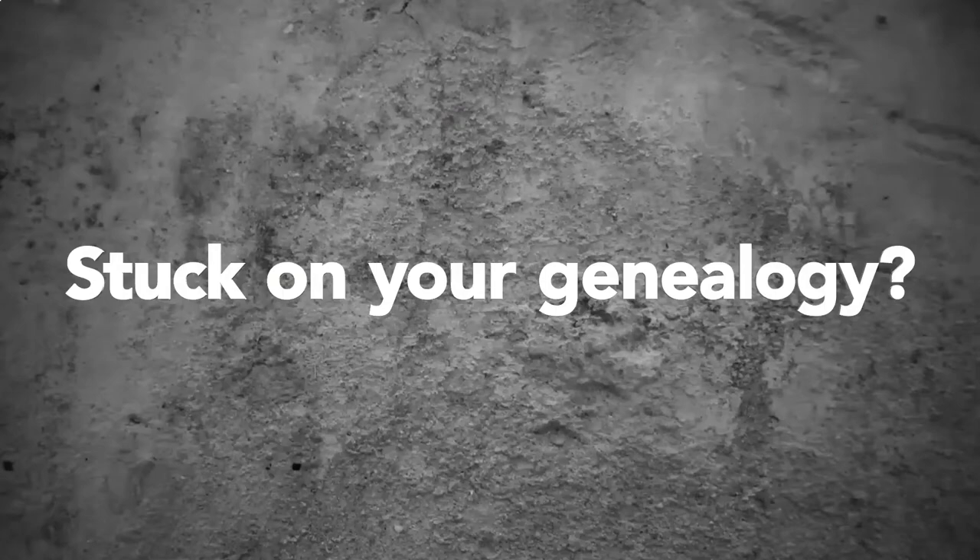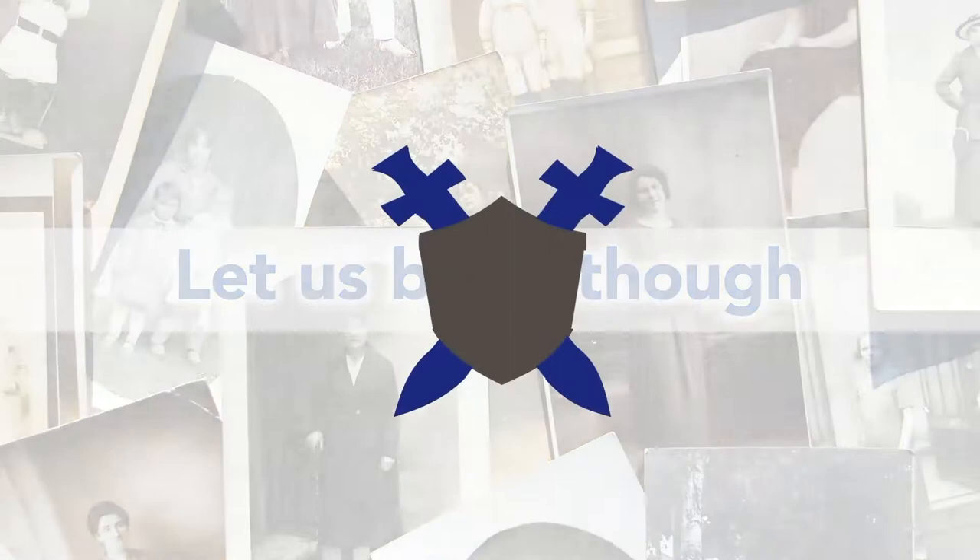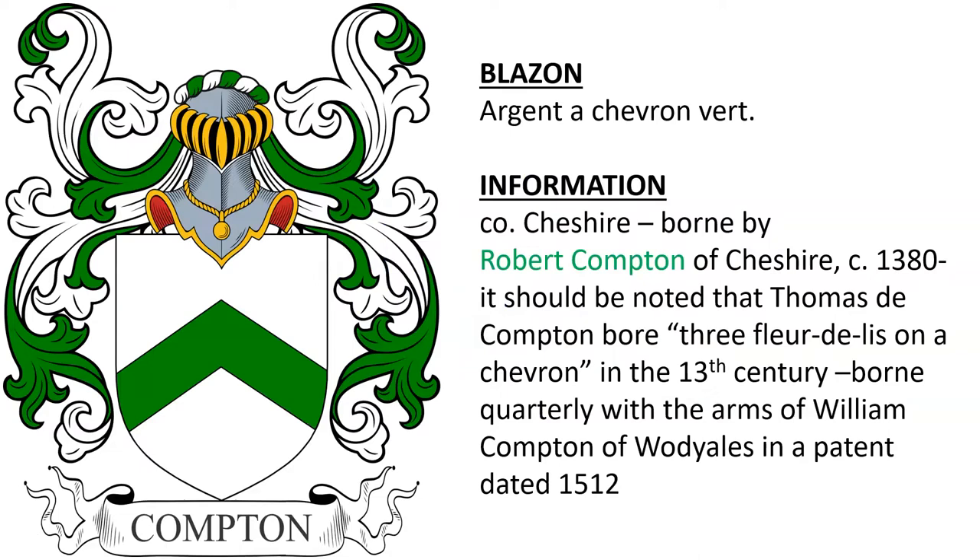Today we are going to discuss the Compton Coat of Arms. Before we get started, we wanted to let you know that we offer professional genealogy research services at our website. Please visit us at coadb.com.